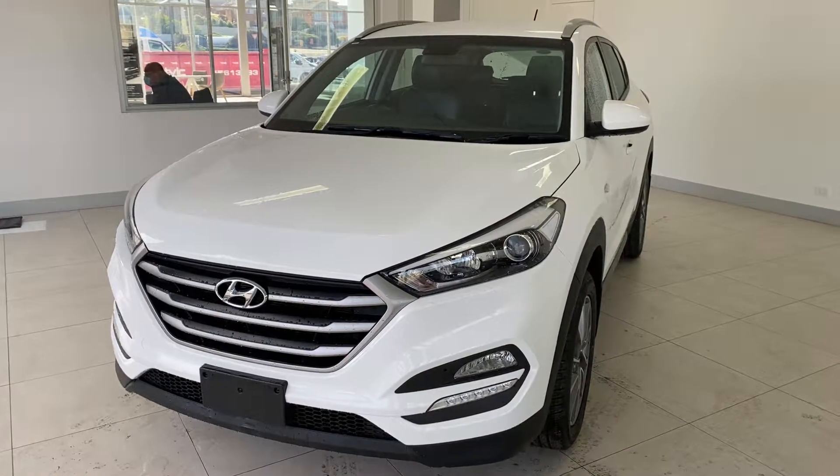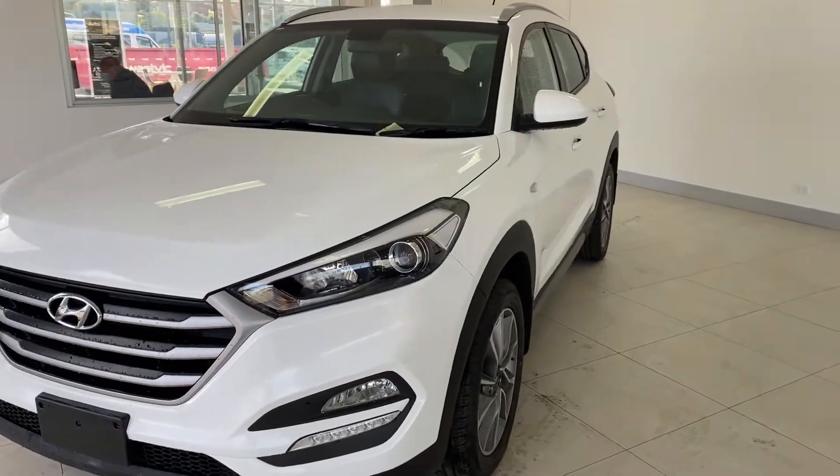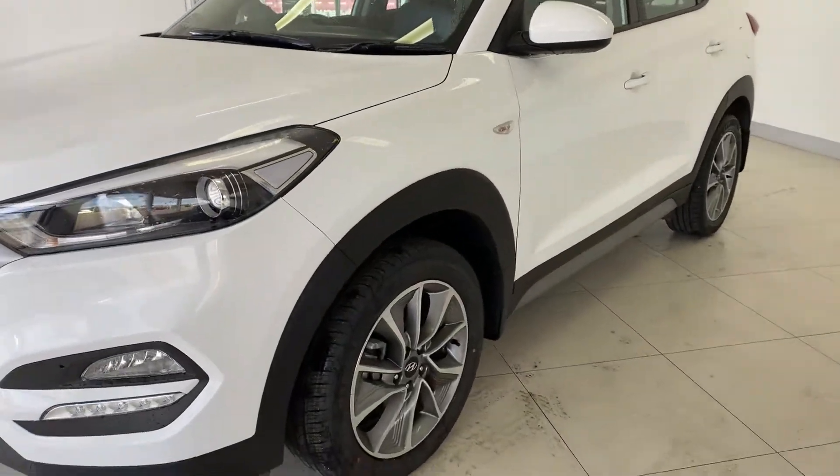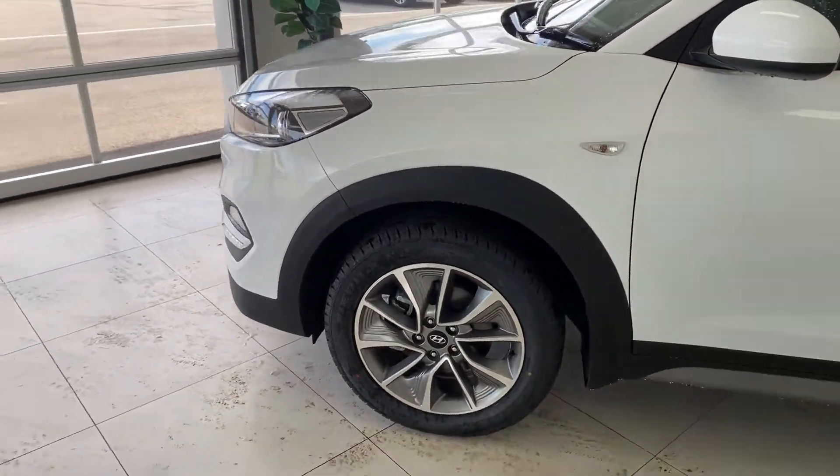Hello and thank you for your interest in our 2017 Hyundai Tucson ActiveX. The ActiveX comes with stylish 18-inch alloy wheels, which give it that nice sleek finish on the road.